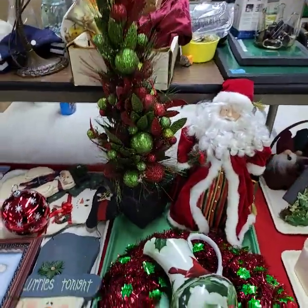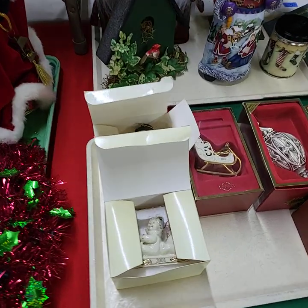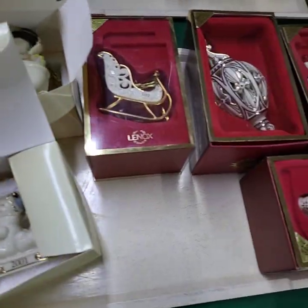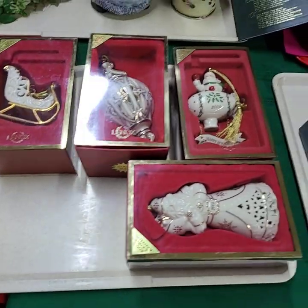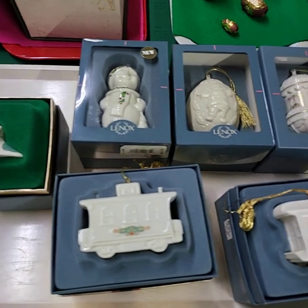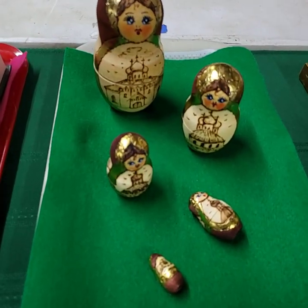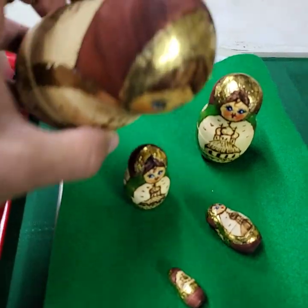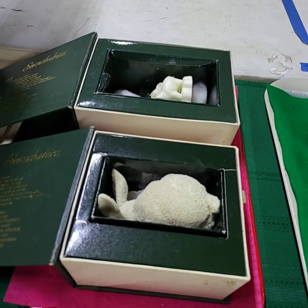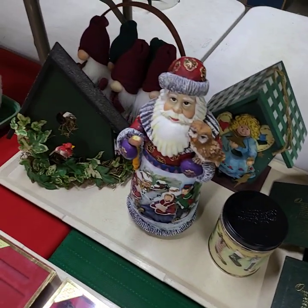Some nice Christmas items here. This tray here will be run choice off the Lennox, and same thing with this tray — choice off this one. Original nesting set from Russia, very cool, they're all there. Choice of the two Snow Babies, and back to a tray full.